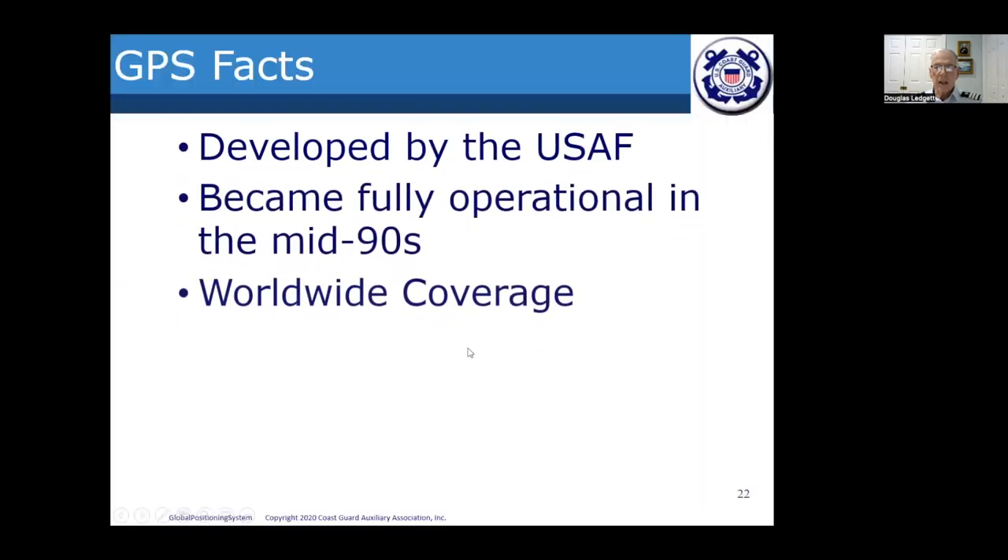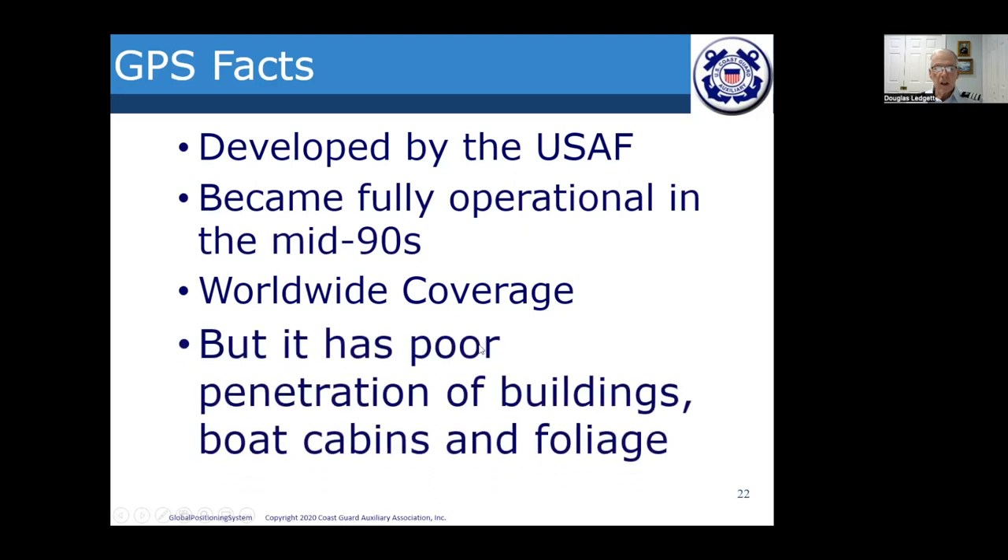GPS was developed by the Air Force and became fully operational in the mid-1990s with worldwide coverage, but it had poor penetration of buildings, boat cabins, and foliage. Many GPS units used external antennas for good reception when receivers were inside boat cabins or under heavy tree cover where satellite reception would be degraded.